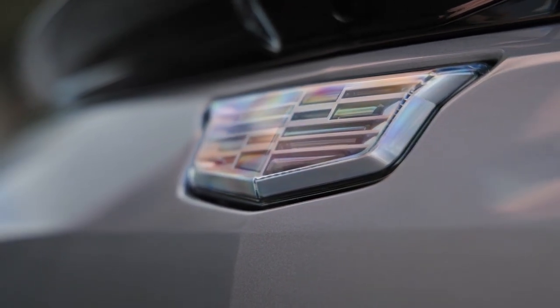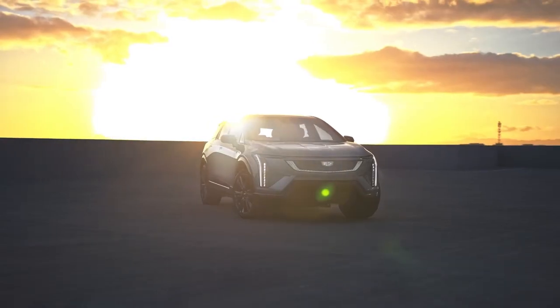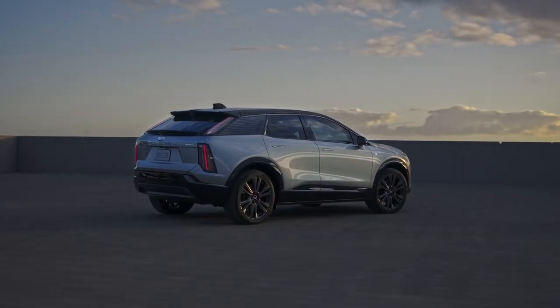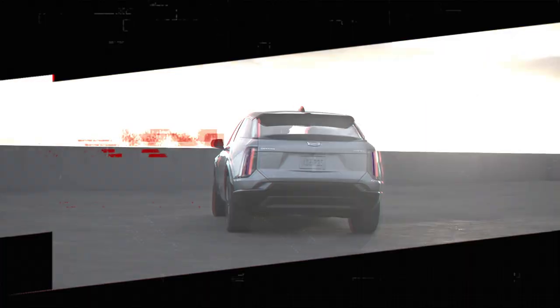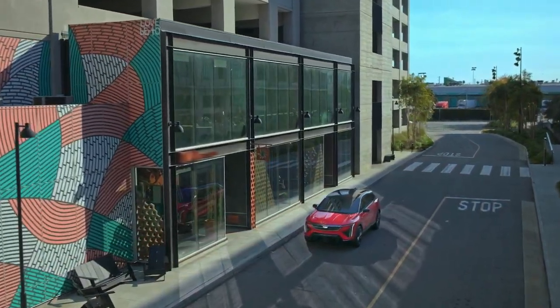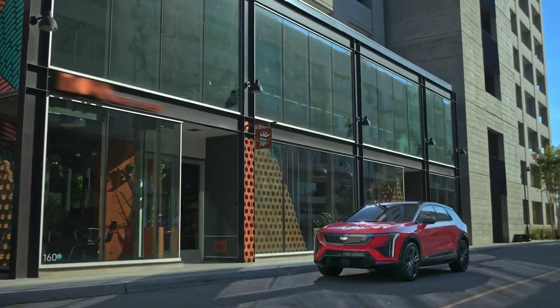The starting price is estimated to be around $54,000, including destination charges, but excluding taxes, title, license, and dealer fees. Production is set to begin late this fall, with vehicles expected to hit showrooms shortly thereafter. The 2025 Cadillac Optique promises to be an important addition to Cadillac's electric vehicle lineup.